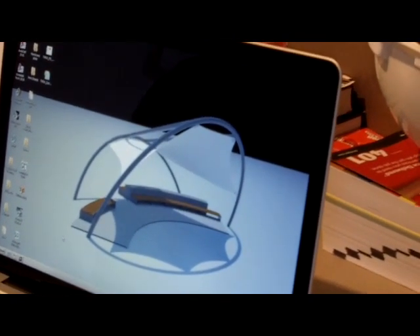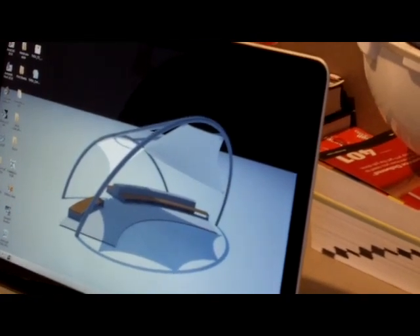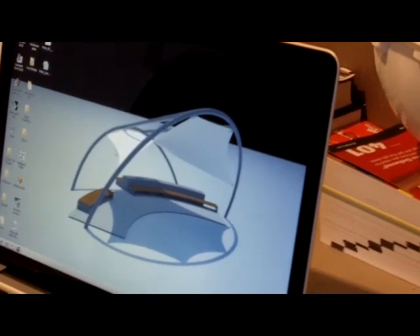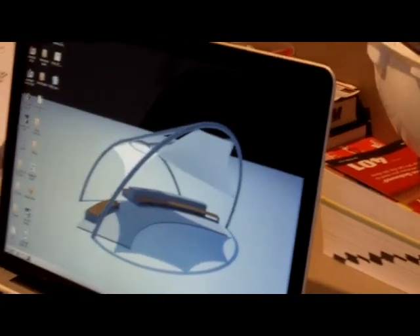This is a rendered image of our project — basically a tinsel roof structure for an elementary school that'll be used as an amphitheater and outdoor classroom. This is something that we've done in the computer, and hopefully this turns out to be close to what actually happens in real life.